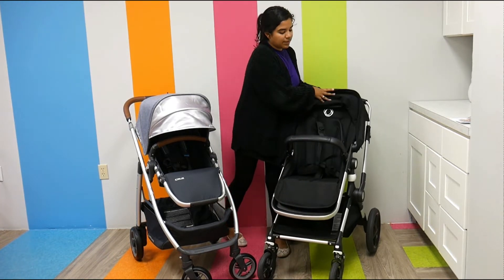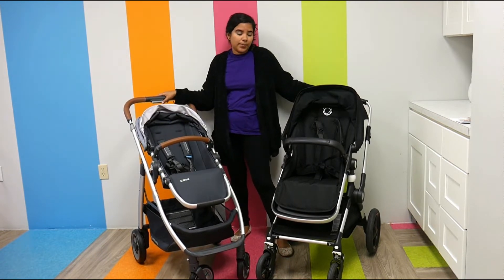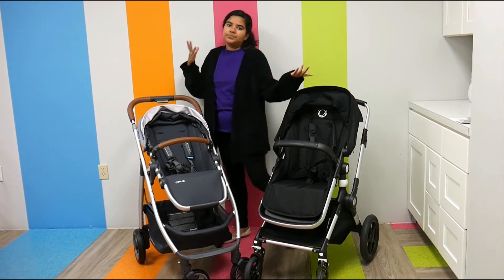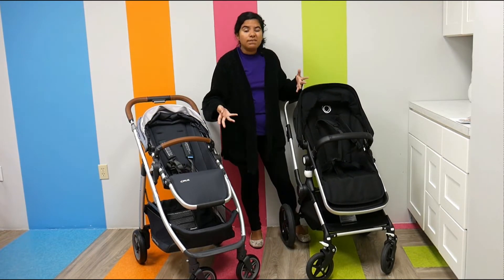Another really great feature that I love about these strollers is that they both have extendable handlebars. I think that's super important — I'm short, so I think that's really important when it comes to strollers, especially if you want comfort.